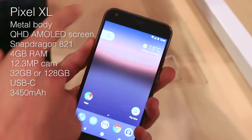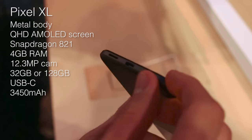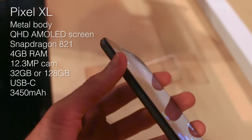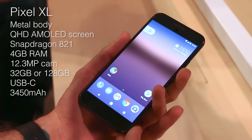5.5 inch display, front camera. Down at the base you've got that USB Type-C, single speaker — it is not a stereo speaker. Left hand side you can see that SIM slot. It is not expandable, comes in either 32 gigabytes onboard memory or 128 gigabytes.